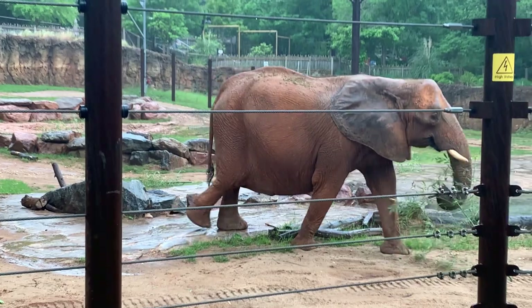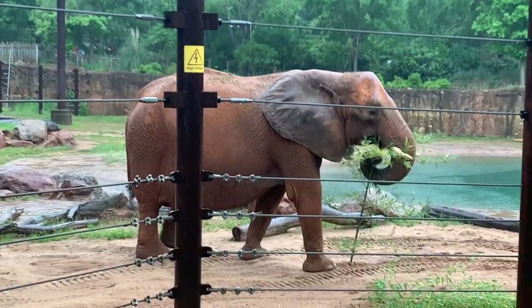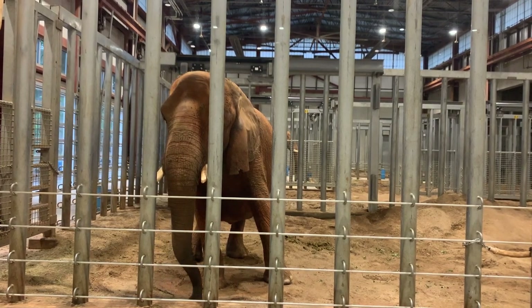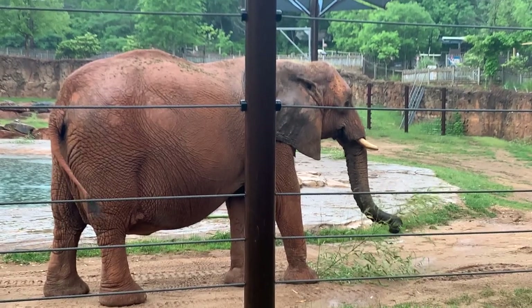You may know that elephants have trunks, but their trunks can be used for way more than just smelling. They have two fingers on the tip of their trunk to pick stuff up, or they can use all 100,000 muscles to knock down a tree.